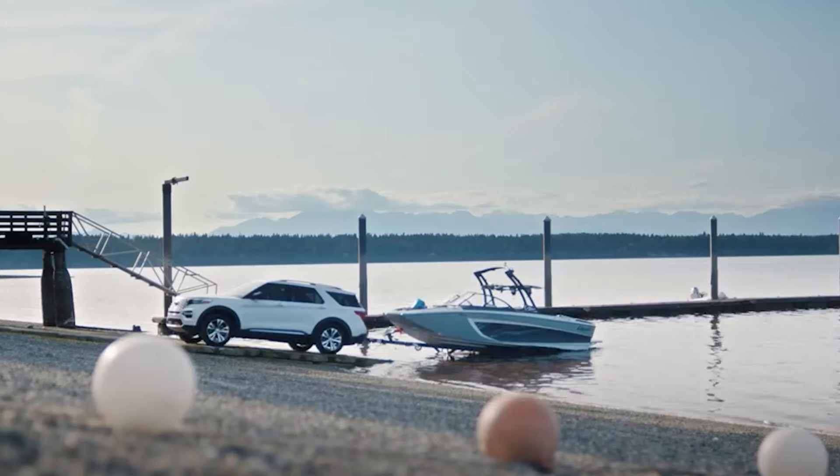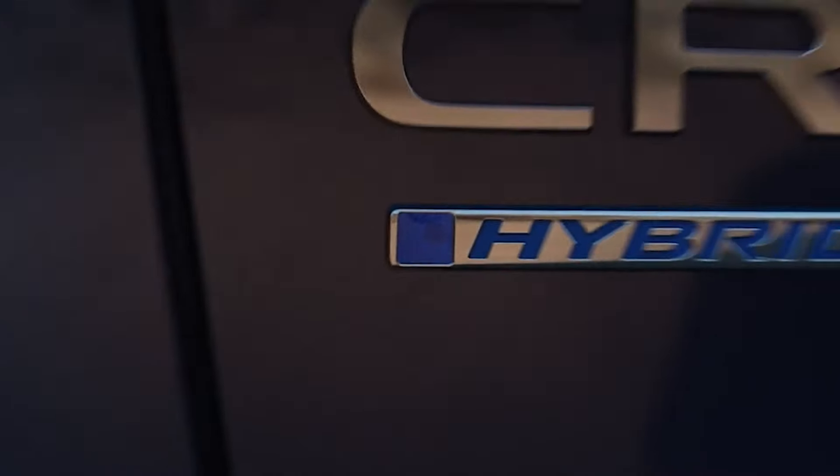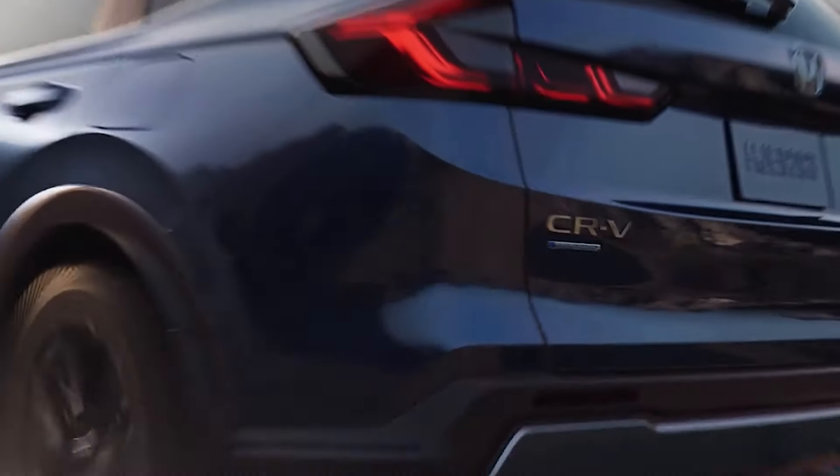Looking for an epic story of a specific SUV? Don't miss this captivating documentary on the Toyota RAV4, the vehicle that has taken the world by storm.